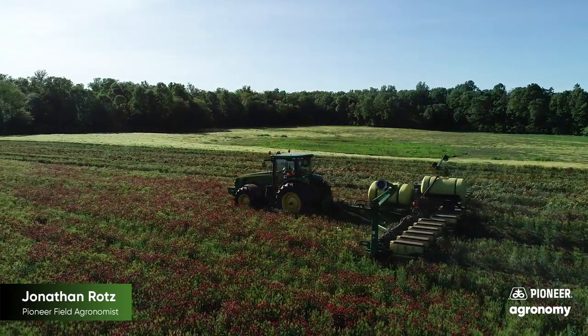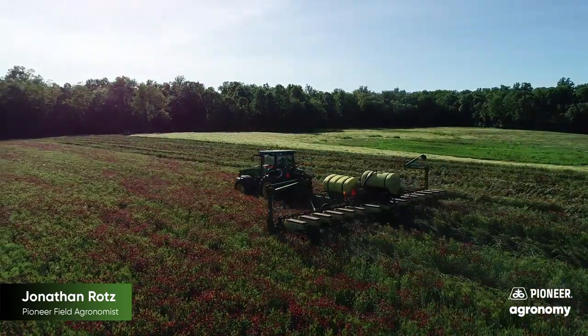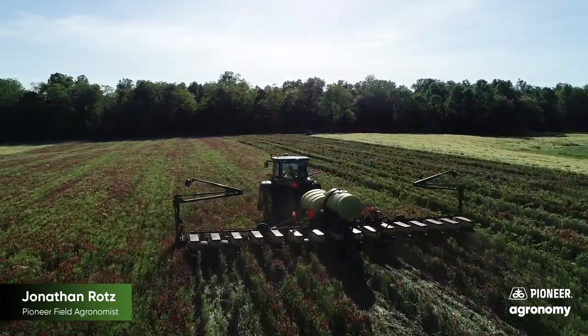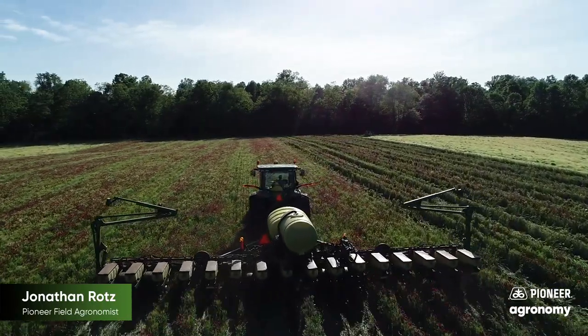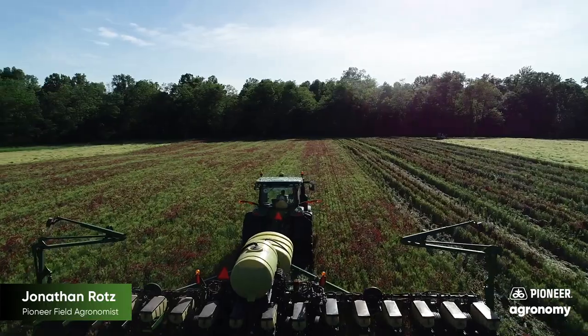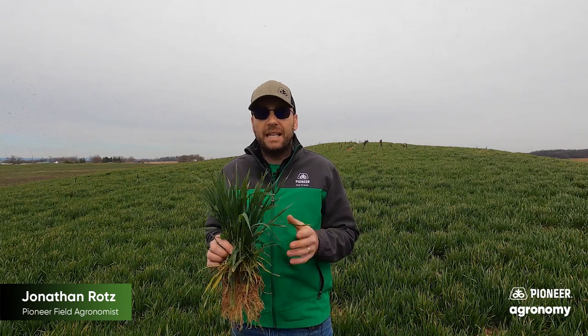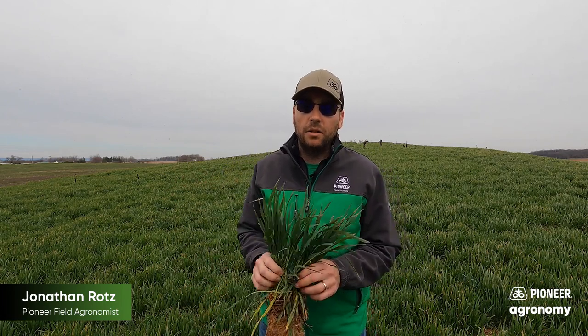That brings me to this whole idea of planting green. That's going to be what this field has done, but I'll throw a few cautions out for you if you're new to it. First off, typically when we think about planting green, thick stands are not the best. Anything around a bushel of rye is great, but as you get above that, you're probably going to get so thick that if you let your cover get really large, it may be a challenge to get planted into and have that seed slot close correctly. Also, not all planters are created equal when you think about planting green — make sure that your planter is set up so that you can get a good planting.